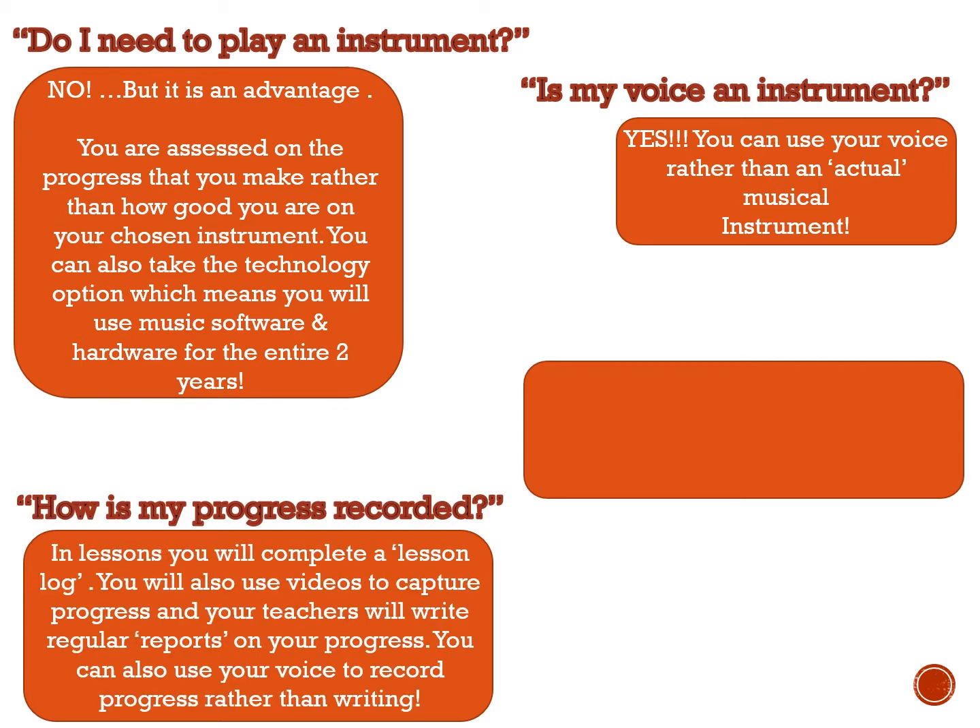How is my progress recorded? Mainly lesson logs. You can use videos to capture progress, and you can even just talk into a microphone and record audio instead of having to type and write stuff out. You can do it all via audio.